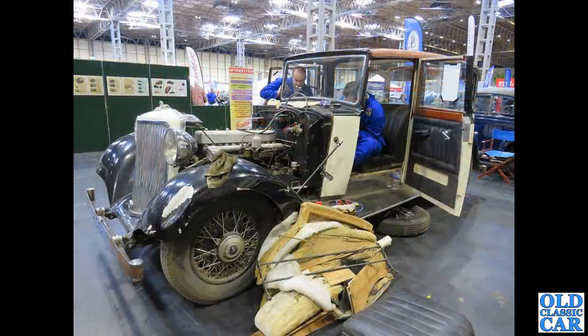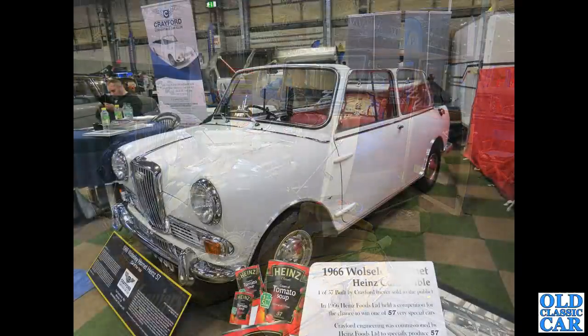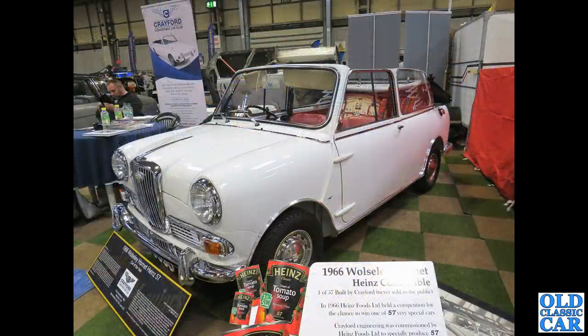Another car being worked on during the show's opening hours: an Armstrong Siddeley 20/25 landaulet from 1936 — a mighty Armstrong Siddeley limousine, one of several Armstrong Siddeleys on display. There's also a Wolseley Hornet Ynde convertible, a Crayford conversion.